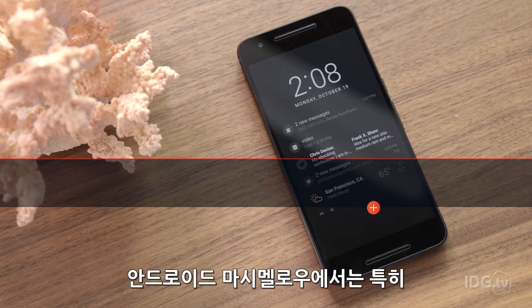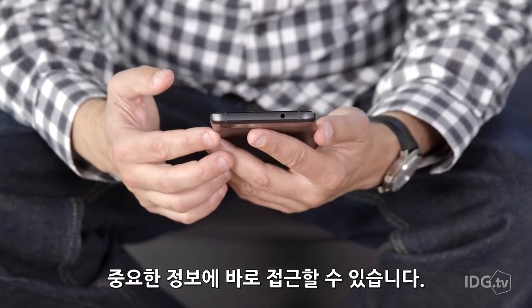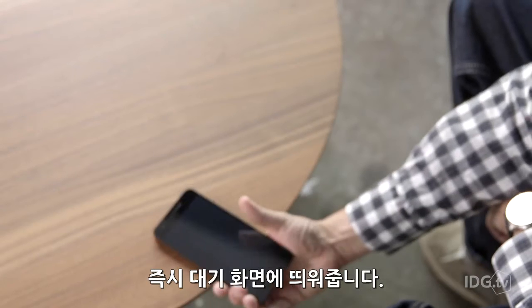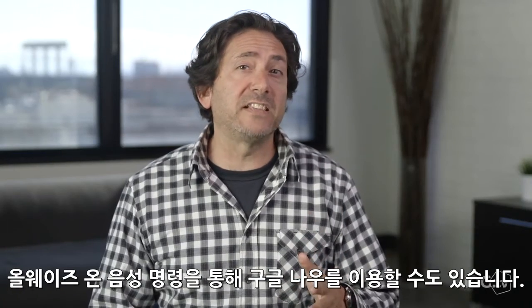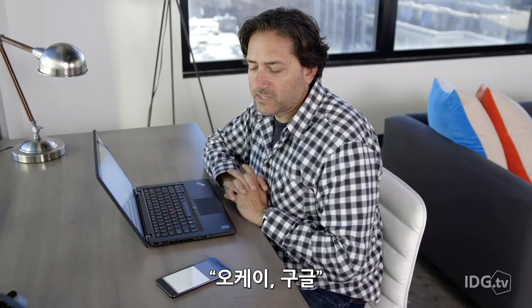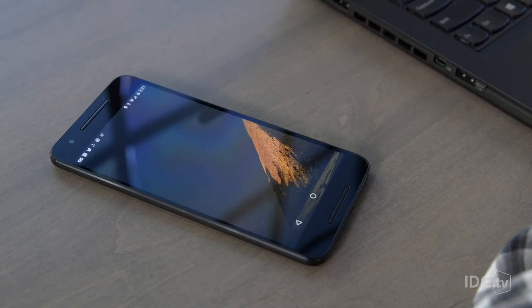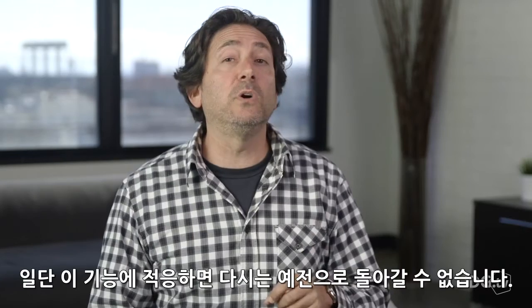Android Marshmallow does a wonderful job giving you quick access to your most important information. The low power ambient mode will show you incoming notifications right when they stream in, and they also pop up as soon as you pick up your phone. There are also always-on voice commands that give you access to Google Now even when your phone is off. 'Okay Google, what's on my schedule?' — 'Here are the events you requested.' Once you start using these, you will never go back.